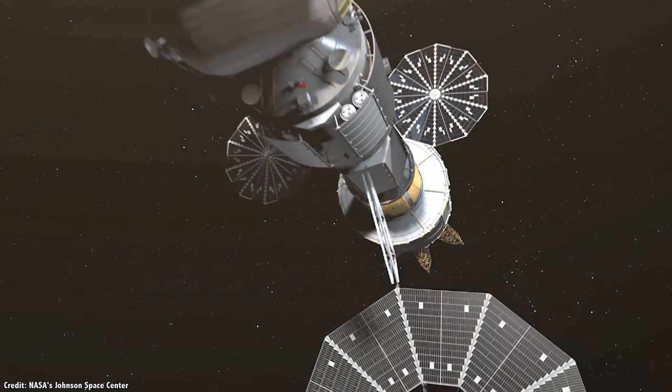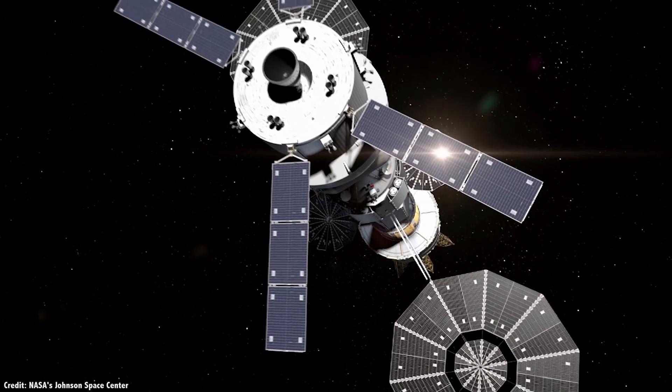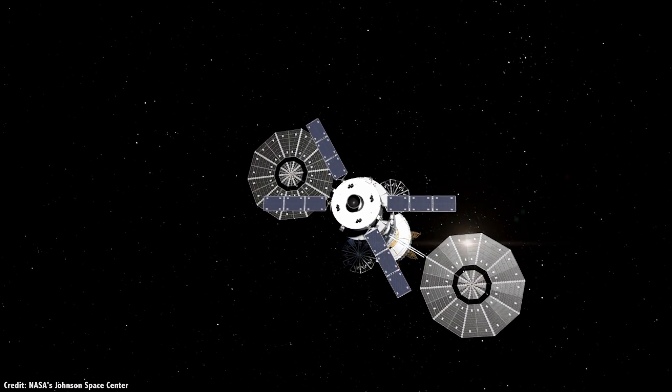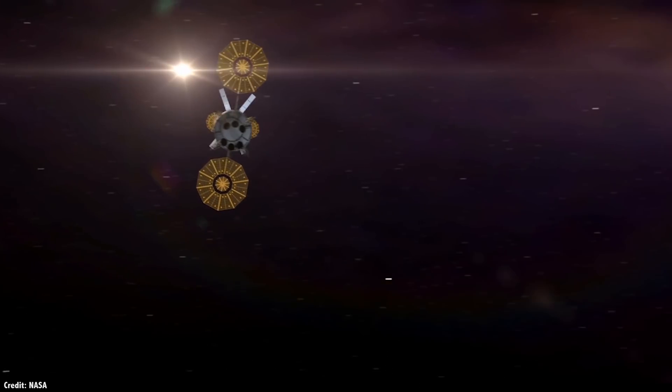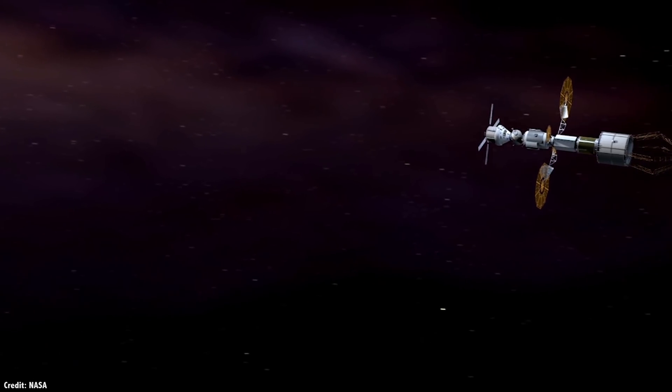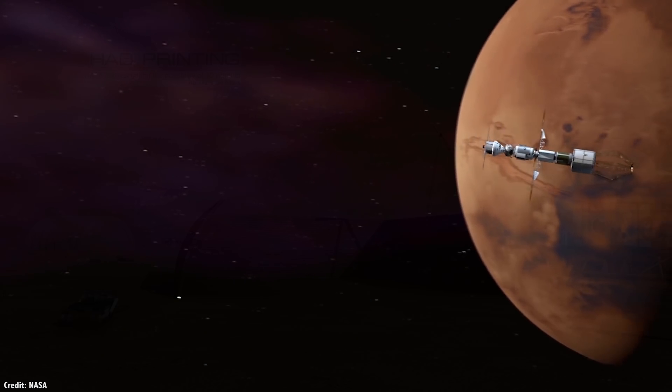Extending humanity to other worlds in the solar system is at the very limits of our modern technology. And unless there are some dramatic discoveries in new propulsion systems, or we learn how to build everything out of carbon nanotubes, the future of space exploration is going to require living off the land.